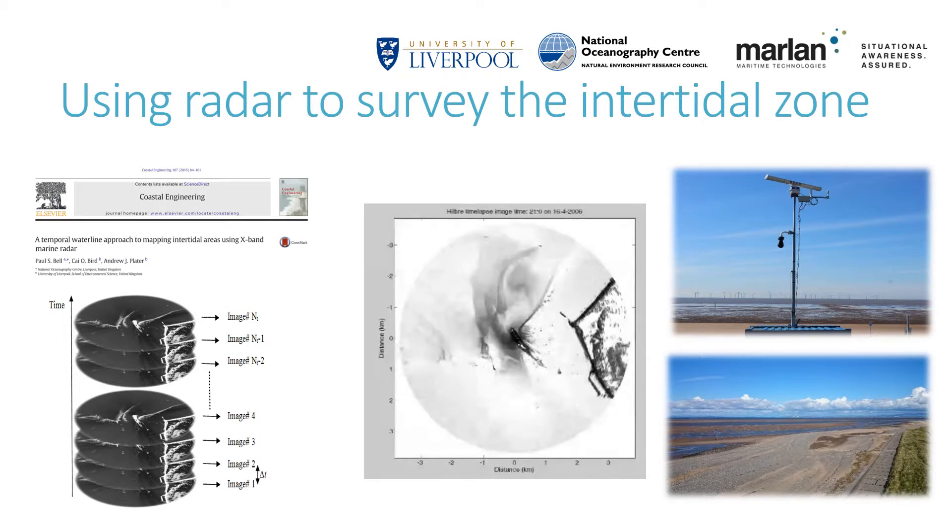The research paper detailing this patented methodology is available open access from the Journal of Coastal Engineering.